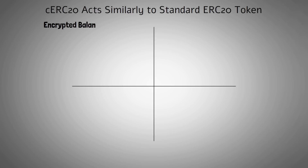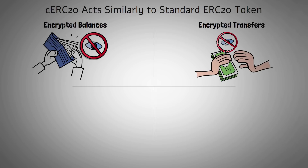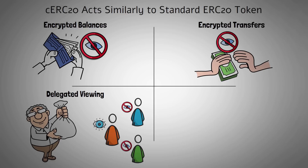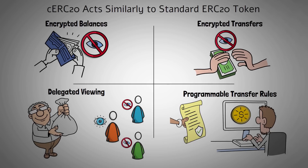First, encrypted balances: the balance of a user's tokens are hidden cryptographically on the blockchain as ciphertext. Second, encrypted transfers: not only are balances hidden, but the amount transferred between accounts are also hidden. Third, delegated viewing, which is optional: the account owner can selectively reveal balances and transfer amounts for others when needed or required. Fourth, programmable transfer rules, also optional: the founder or creator of the token can reveal hidden balances or transfer amounts at will, as well as enforce compliance rules like blacklisting wallets or incorporating transaction limits.